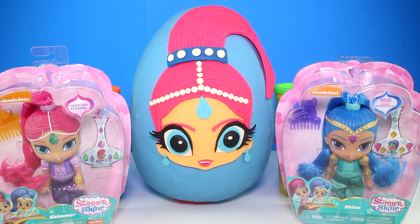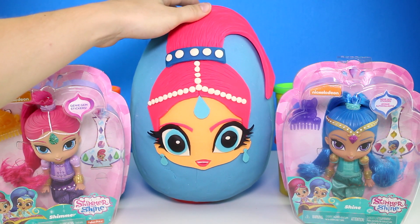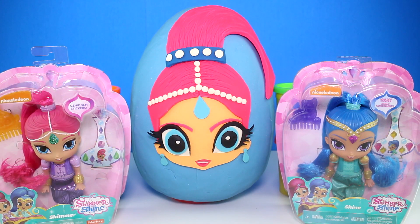Hey guys, welcome back to Mystery Toys! Today we're opening up a giant Play-Doh surprise egg of Shimmer from Shimmer and Shine. On the sides we also have two dolls, one of Shimmer and one of Shine, that we're also going to be opening up. First let's take a look at this beautiful egg — I love her pink hair, her long eyelashes, and all the nice jewelry. We're going to take off all this Play-Doh to get to all the great surprises inside.